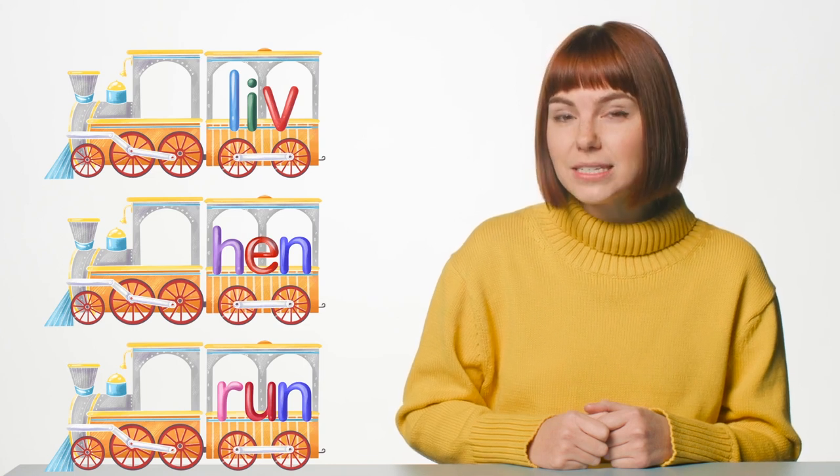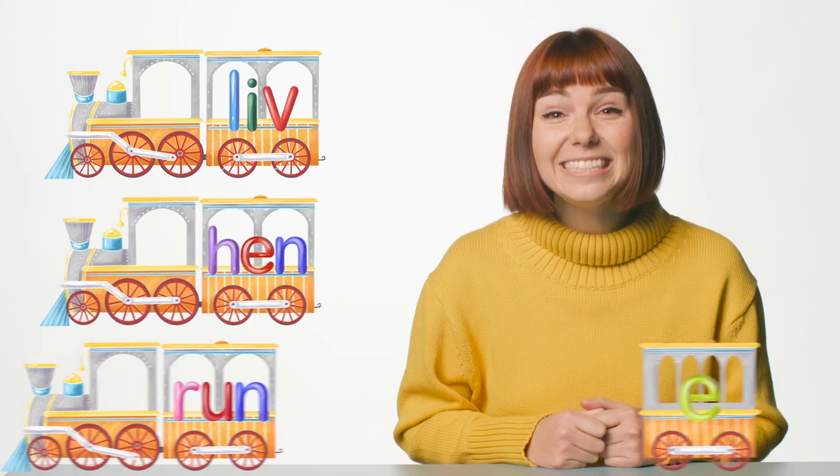One of these trains needs a caboose E. Point to it. That's right! The word live needs a silent E to keep the word from ending in a V or U.